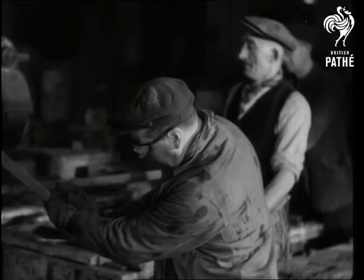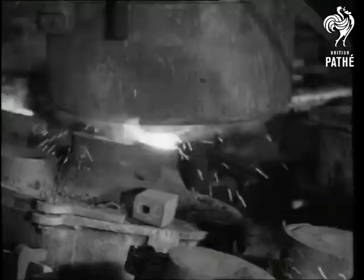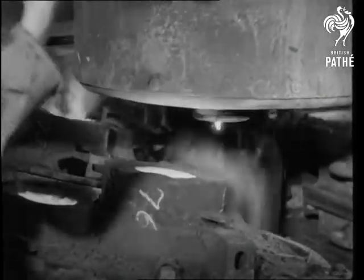When the mould is dried, the two halves are clamped together and filled with molten steel at a temperature of 3,000 degrees Fahrenheit. Some of it is poured into a ladle and taken away for chemical analysis to make sure that it's flawless. These wheels have to carry human freight, so they can't take any risks.